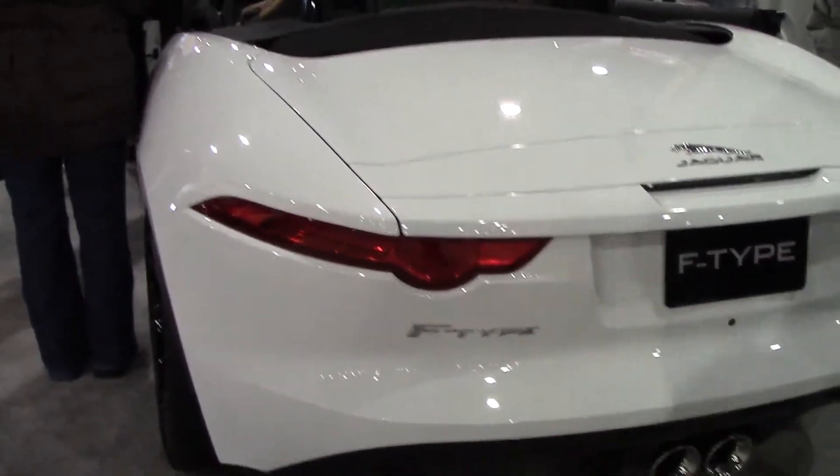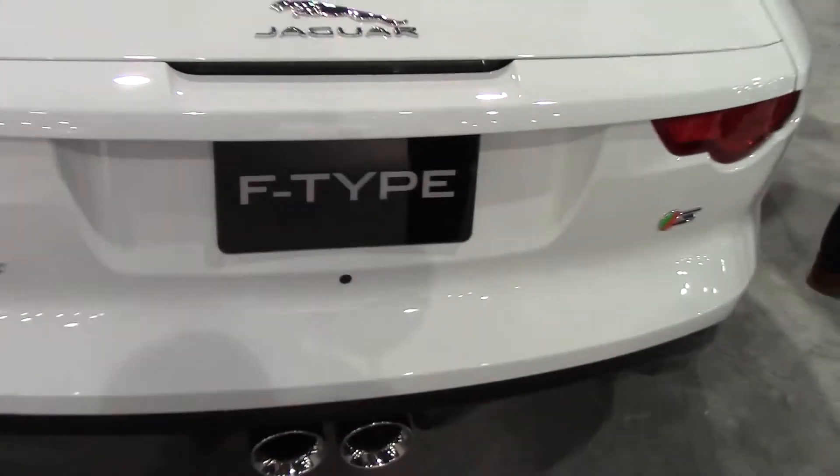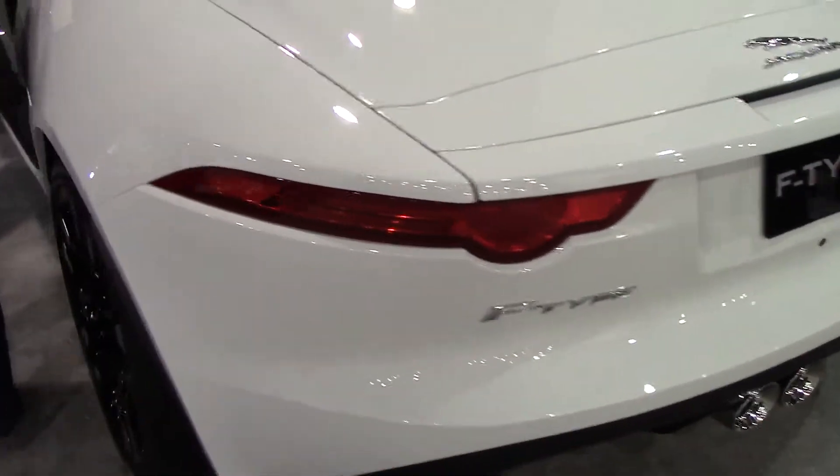Now everybody wants to see the trunk — gotta see what you're going to put in and where you're going to go. You can open it simply with the key fob and close it that way as well. Take a look at the spaciousness of the compartment: it is 11.65 cubic feet of storage space.